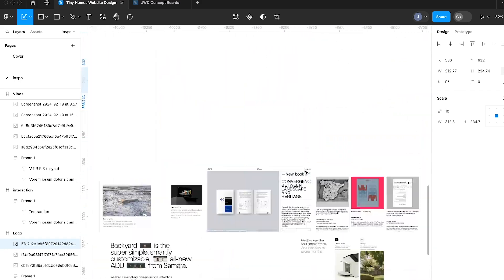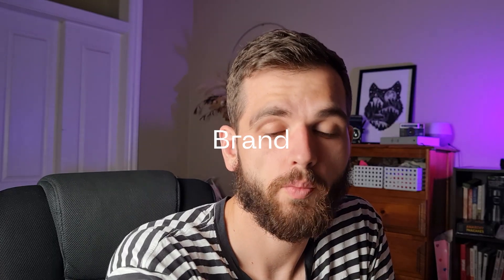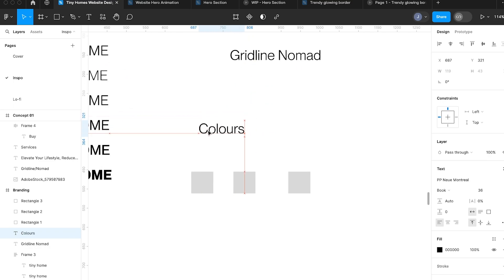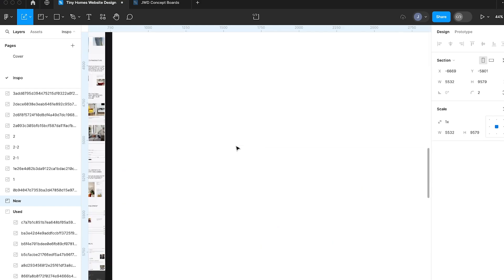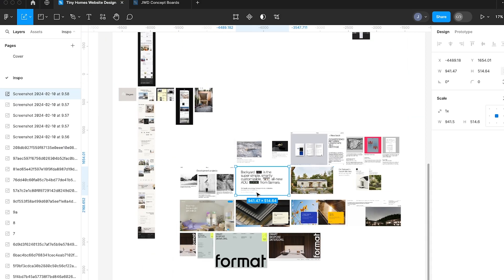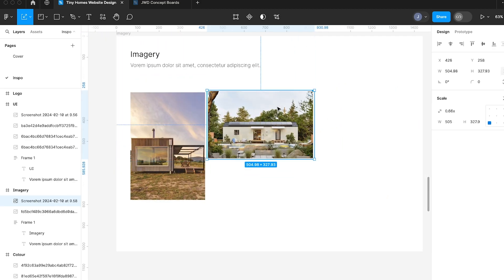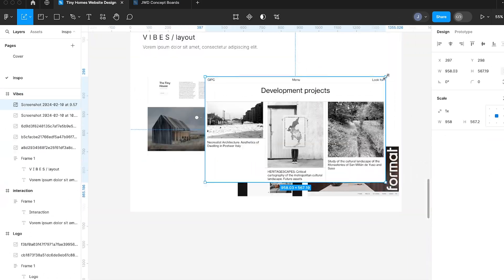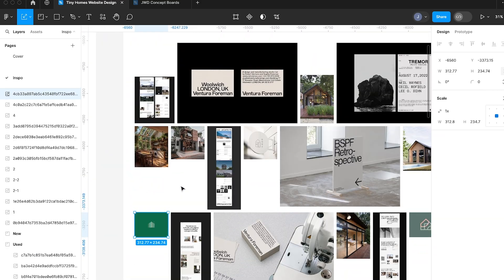Once you've taken all the inspiration and curated it into boards and can start to see some directions or themes emerging — as we don't have a brand, we'll need to do some quick exploration. Let's make a simple wordmark and set up some typography, colours, and imagery at this stage to give us some direction. We'll go back to the mood boards and look at what typography we were leaning towards, then go to some type foundry websites and choose something that feels right based on that.